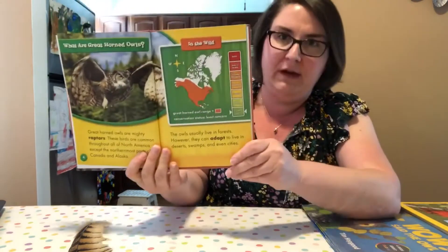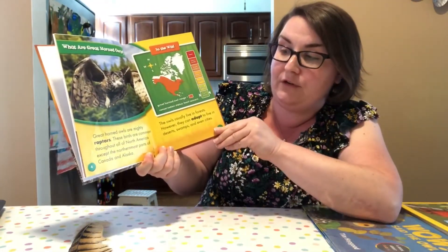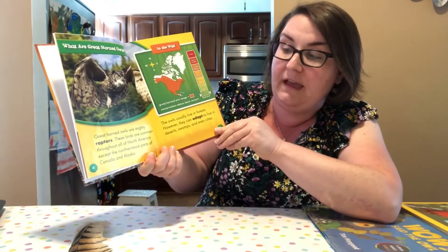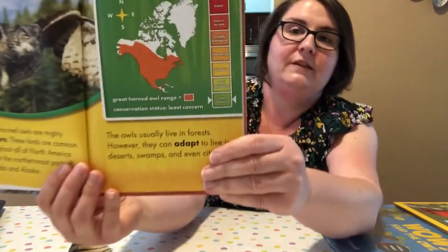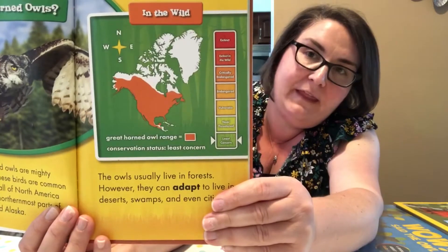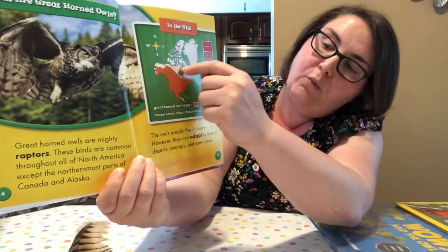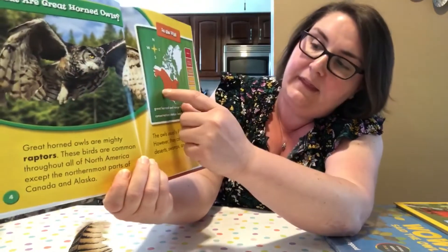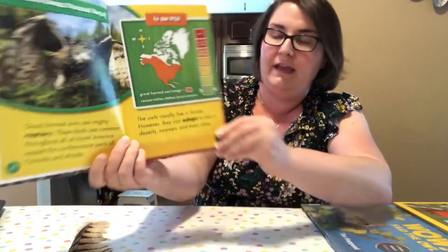What are great horned owls? Great horned owls are mighty raptors. These birds are common throughout all of North America except for the northernmost parts of Canada and Alaska. Do you see that map? The orange is where we find them — we don't find them up in the cold white areas, but down here in the orange, and New Jersey is right here on the East Coast, so we definitely fall in there.